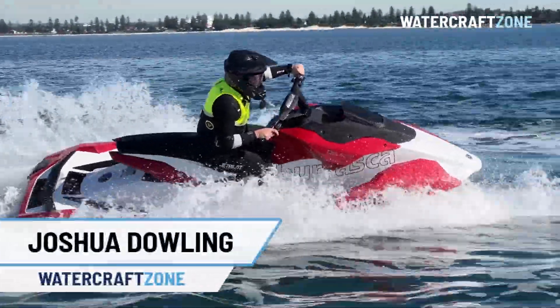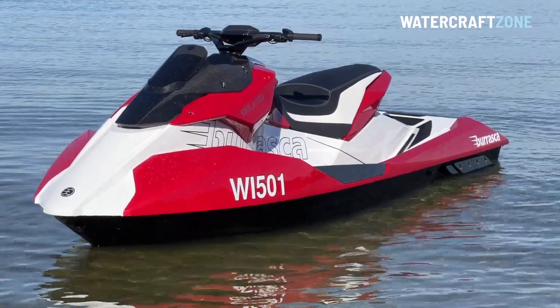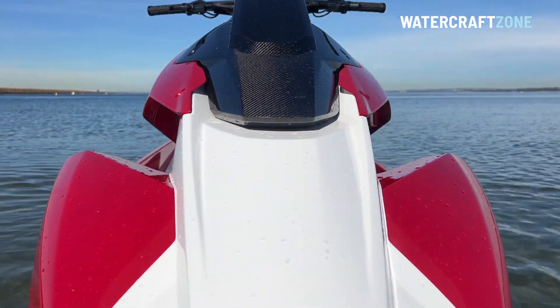It's the most expensive jet ski we have ever tested at Watercraft Zone. It's called the Belassi Burrasca, and while it has an Italian name — Burrasca is Italian for storm — the craft is handmade in Austria.